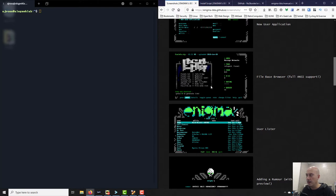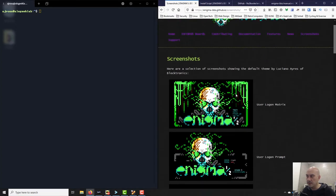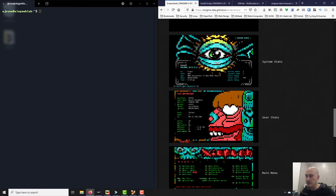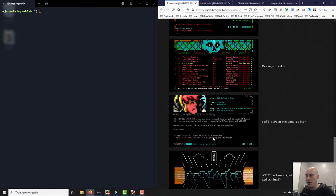Scrolling down there's a file base browser — this is all stock, how it looks straight out of the can. Here's a board called Force 9 and that's a customized login screen, so someone has created a specific one for their board. You get into user information with all this stuff that comes with the BBS software — none of these are extra plugins, these are all part of the standard software.